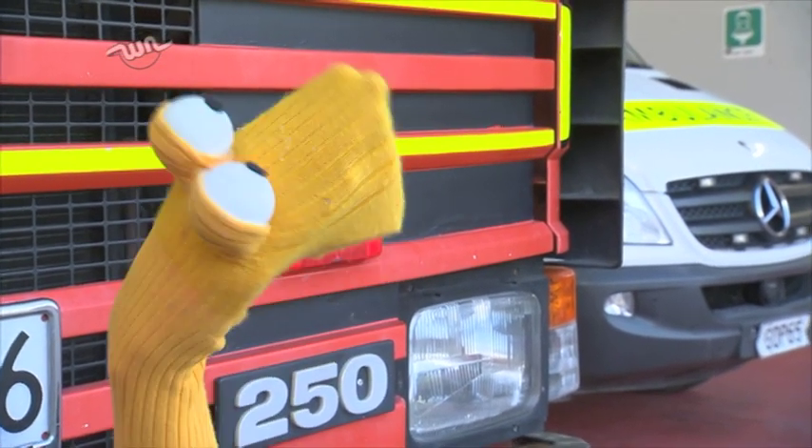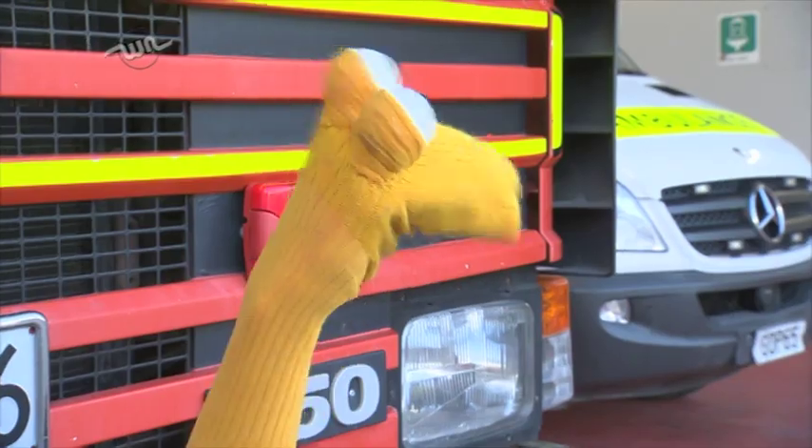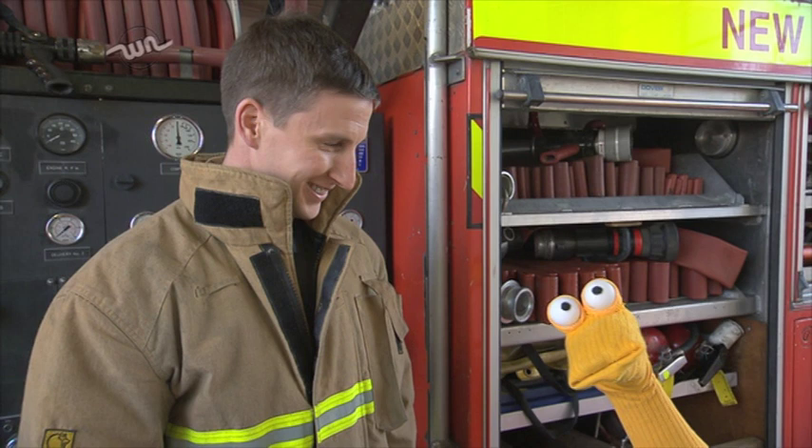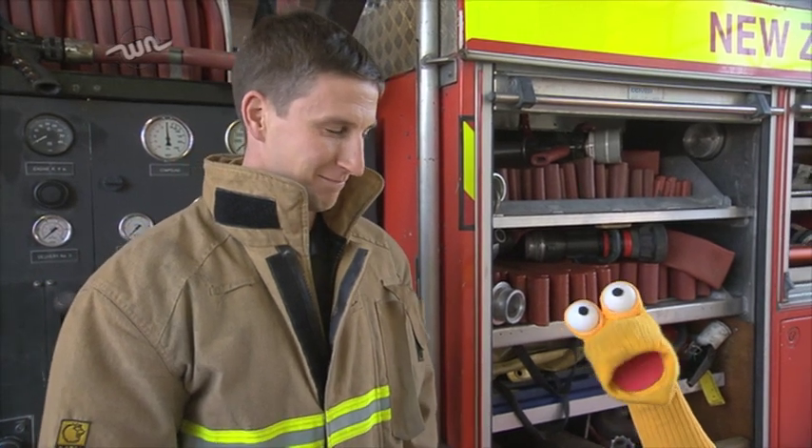Alright, now we're gonna go find Hamish. Hamish! Over here, Toby. Hey Hamish! Hey guys — this is Hamish and he's a firefighter at the Sockburn fire station.